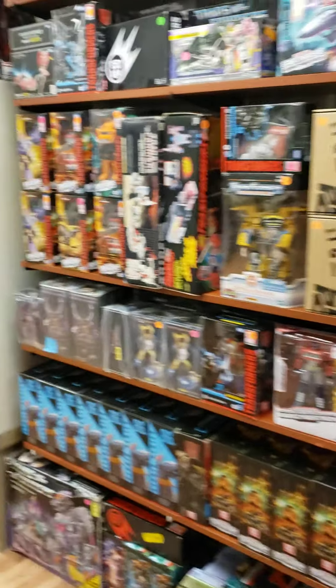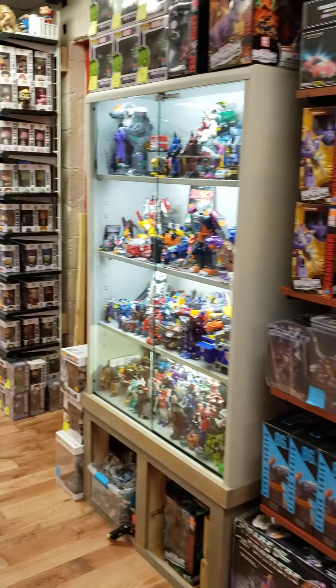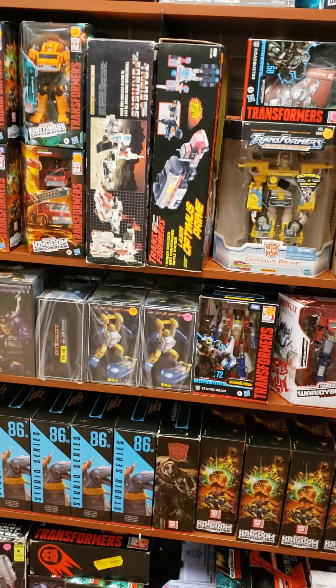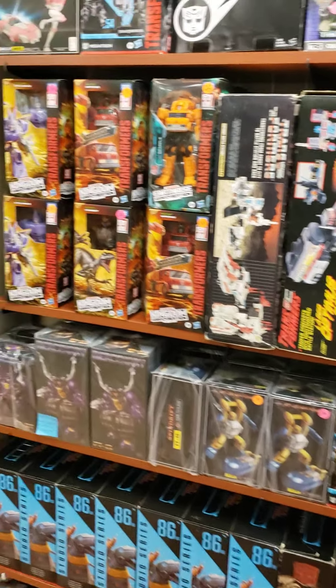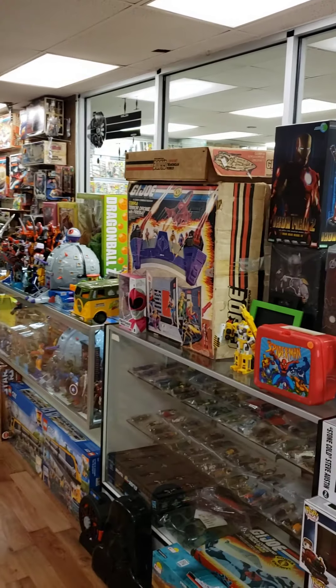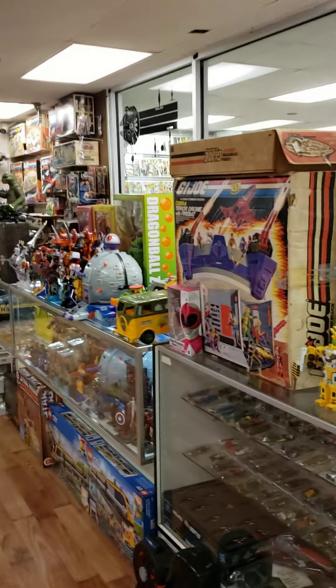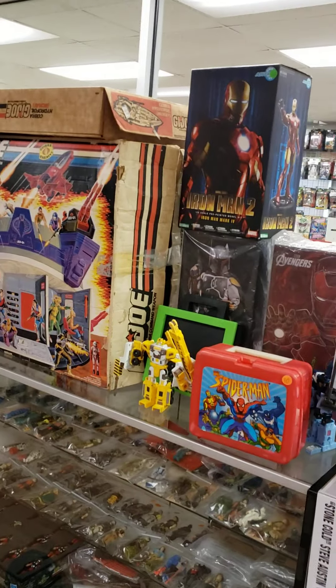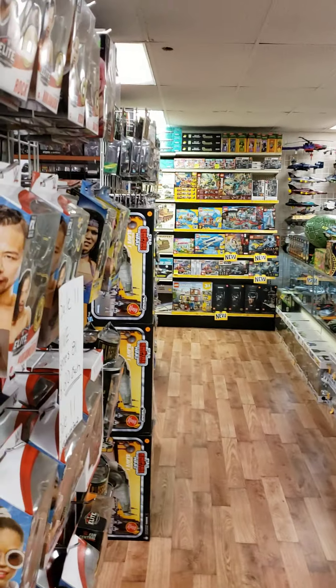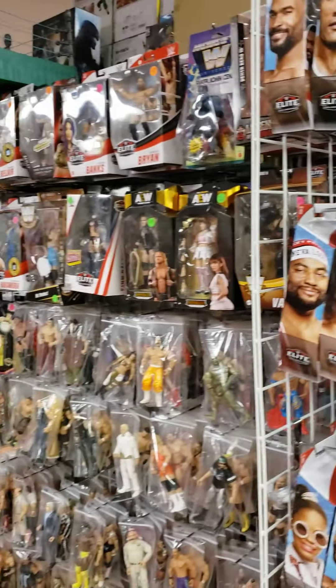Next week we will have Rodimus Prime come in — he is the biggie for the Transformer Kingdom line. The Ark should be coming right after that, so keep your fingers crossed. Guys, come check us out. This store is packed to the gills. We're looking to move some stuff and we're going to be doing some clearance items here soon. We've got to free up some room. We've got new Legos coming, new Star Wars is coming, and plenty of imports are coming.